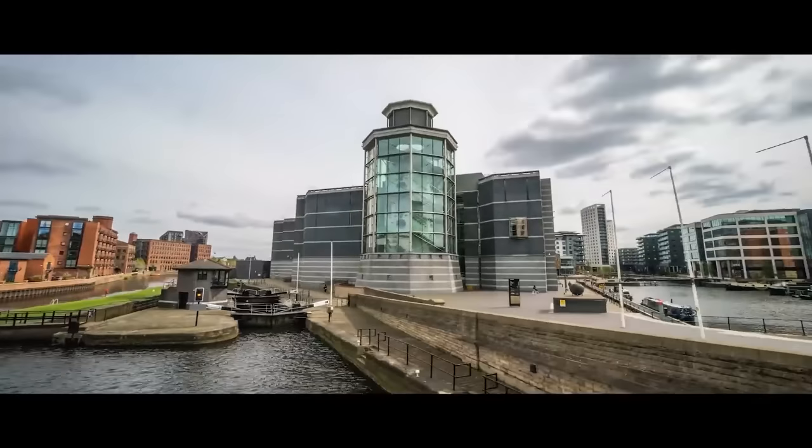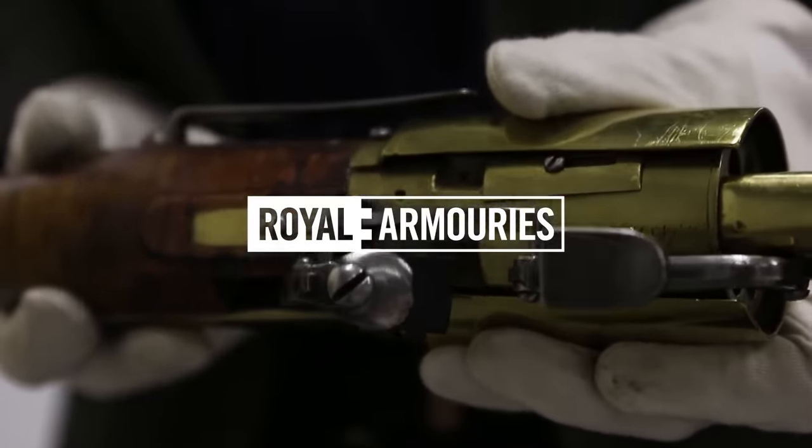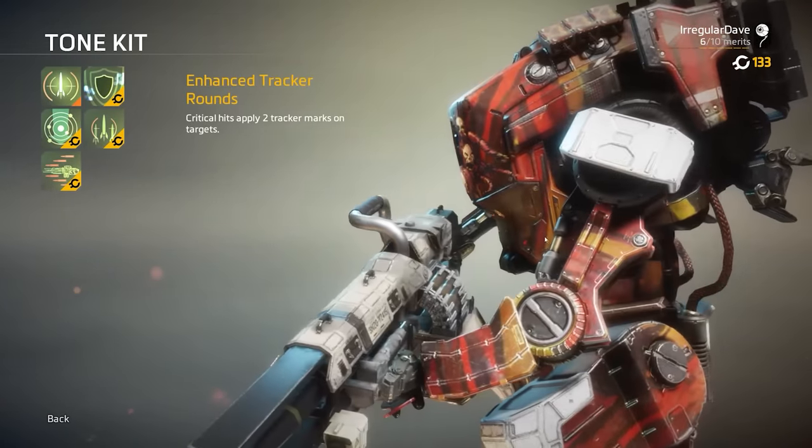This is Jonathan Ferguson, the keeper of firearms and artillery at the Royal Armouries Museum in the UK, which houses a collection of thousands of iconic weapons from throughout history. And this week he's taking a look at the weapons from our recent poll winner, Titanfall 2.